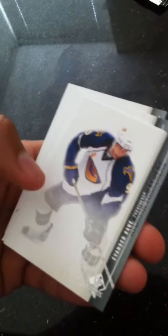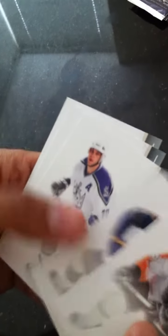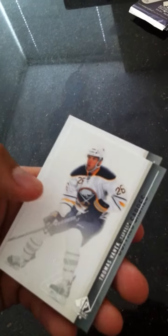Base: Claude Giroux. Base: Evander Kane. Base: Luke Robitaille. Base: Thomas Vanek. Base: James Neal.